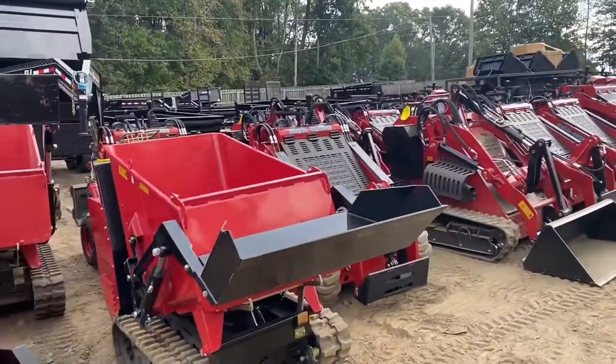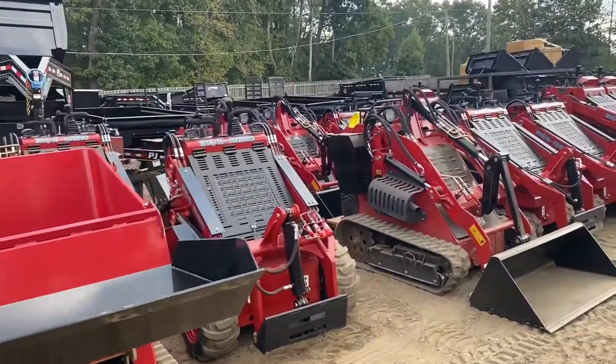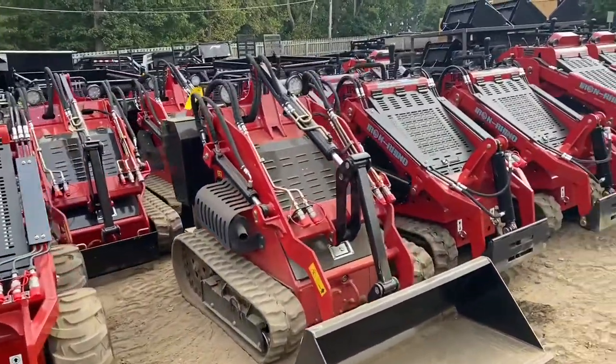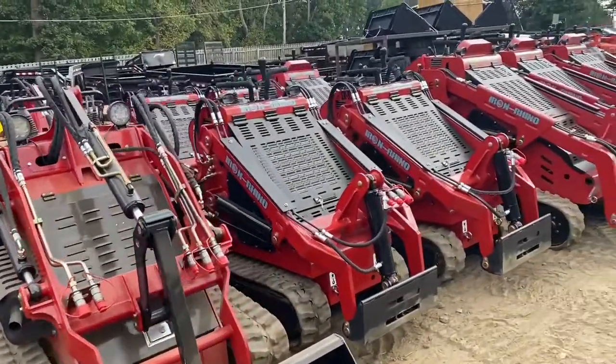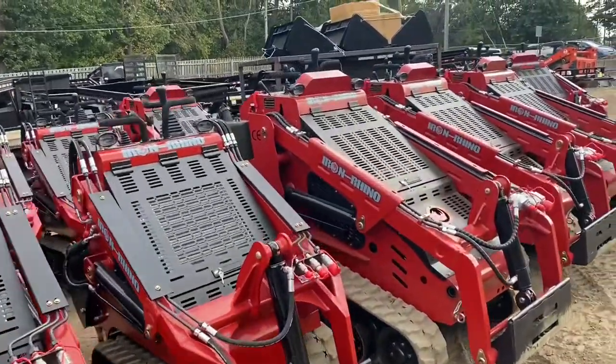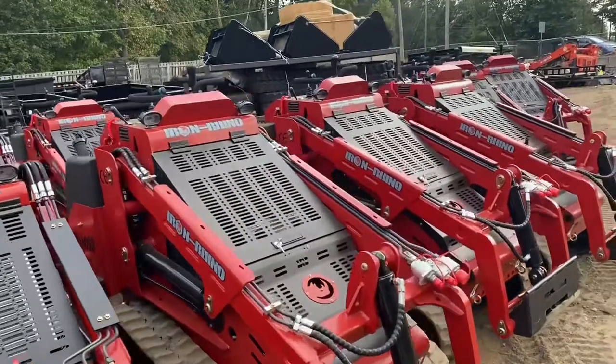Chipper LLC is proud to announce our new line of mini loaders and concrete buggies, Iron Rhino. We have a variety of units with gas and diesel options, with wheeled and track units available. All of our Iron Rhino units come with joystick controls, working lights, and easily accessible compartments.